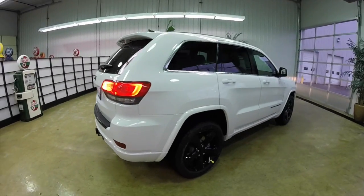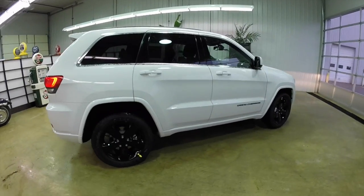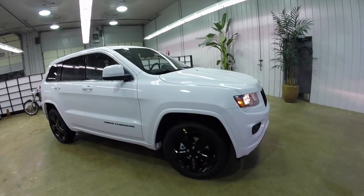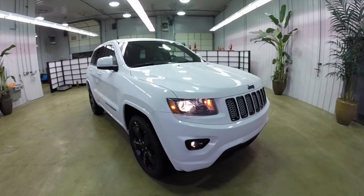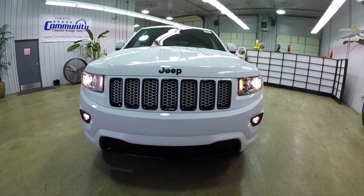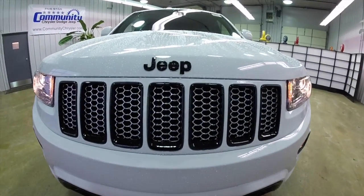All right, this does conclude our quick walk-around look at this 2015 Jeep Grand Cherokee Altitude Edition. If you have any questions or would like to see this vehicle, please contact our showroom. One of our friendly sales staff will be more than happy to answer any questions you may have. And as always, thanks for watching.